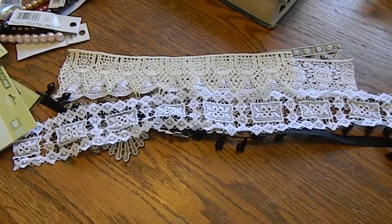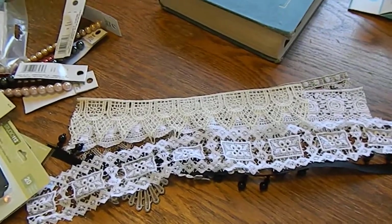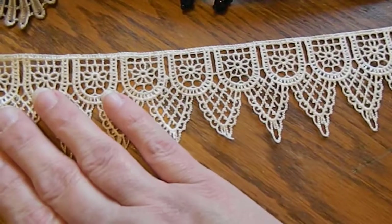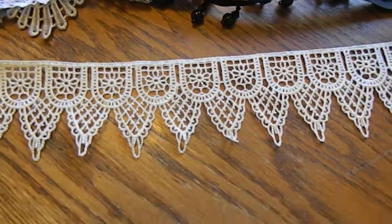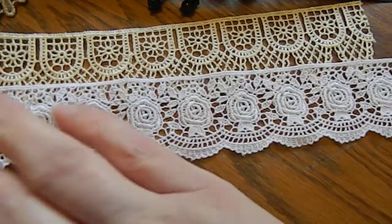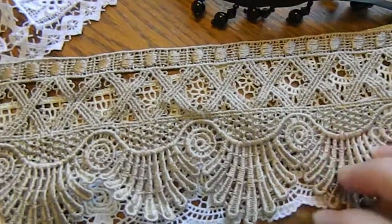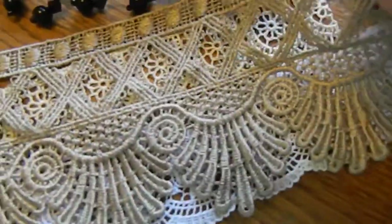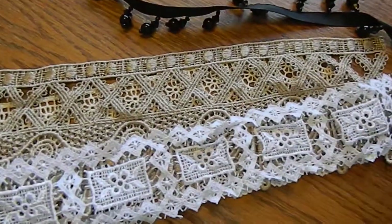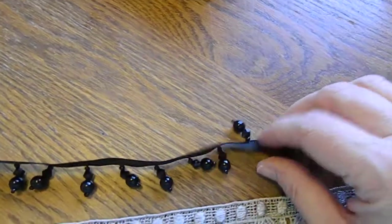Hi everyone, I just wanted to share some things I picked up the last few days. I'll start with Joann's — I stopped by their trim area and picked up some very pretty laces. I got a cream color, just small amounts, trying to stick to a budget. There's a pretty one with flowers in white, the next one they call taupe, which is just gorgeous and so different — I had never seen one like that before. Then another white one with very intricate designs, and some beaded trim in black.